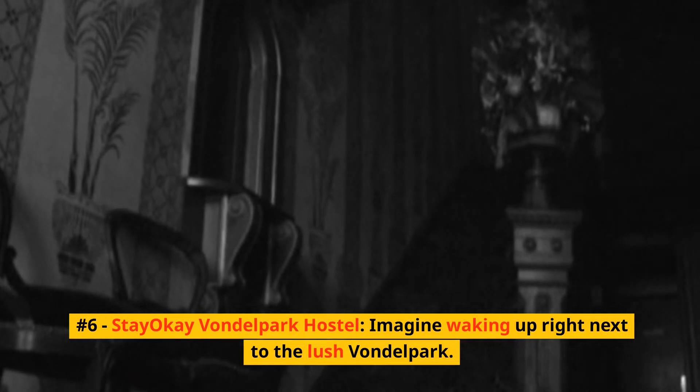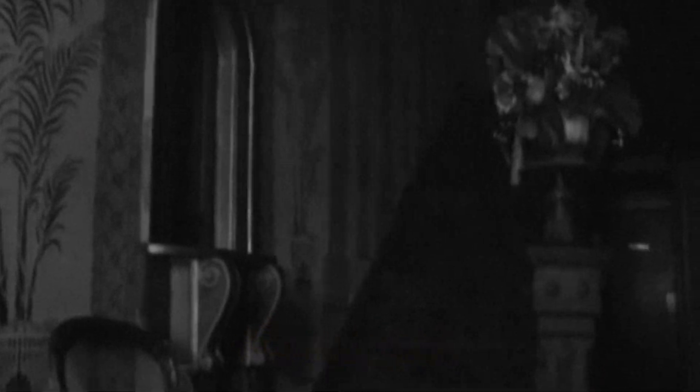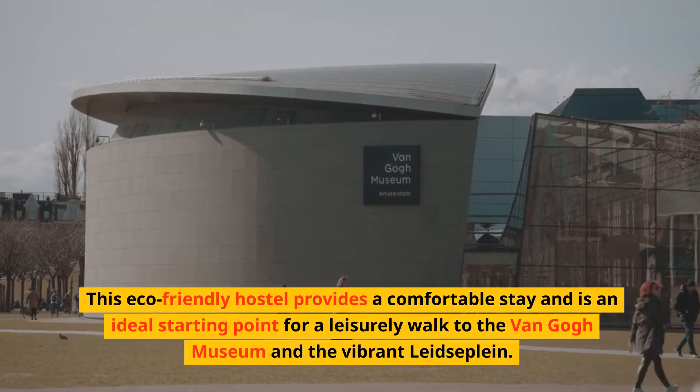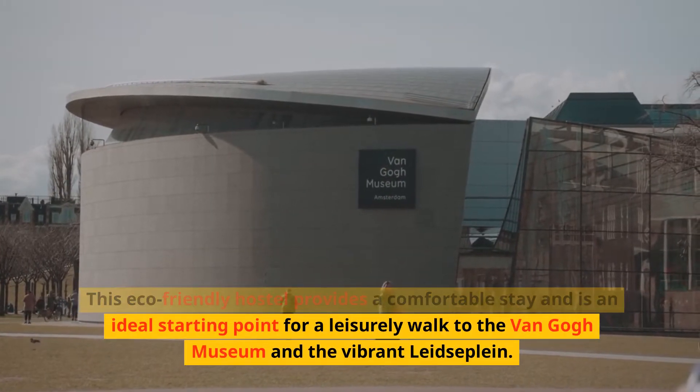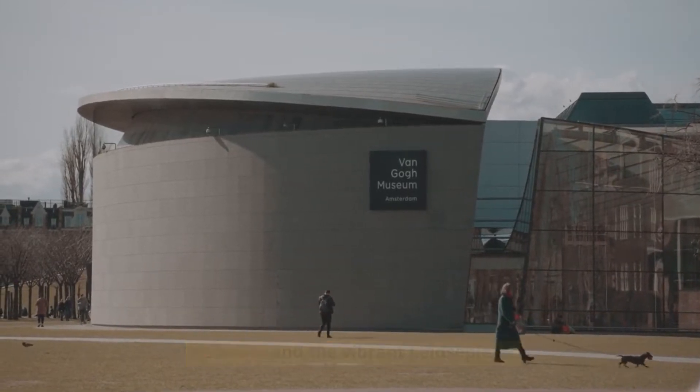Number 6: StayOK Vondelpark Hostel. Imagine waking up right next to the lush Vondelpark. This eco-friendly hostel provides a comfortable stay and is an ideal starting point for a leisurely walk to the Van Gogh Museum and the vibrant Leidseplein.